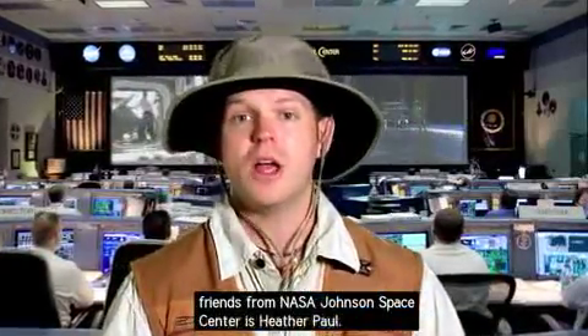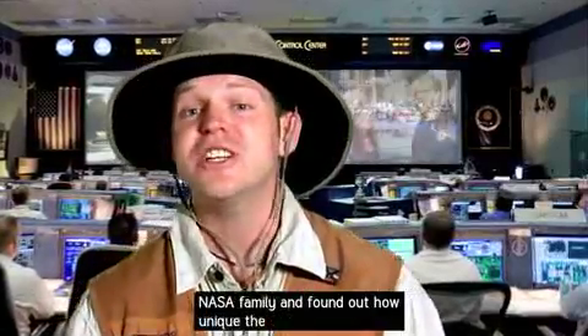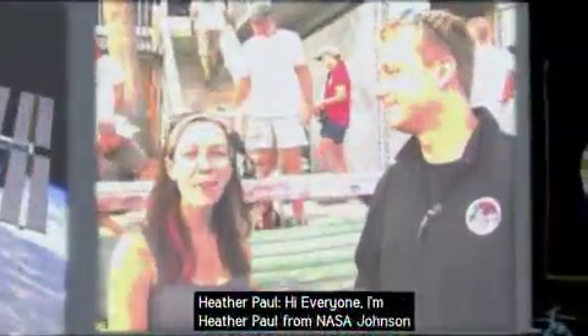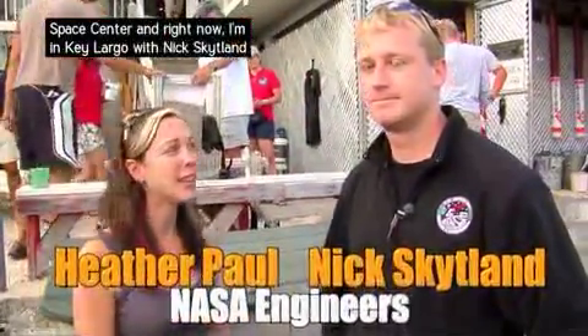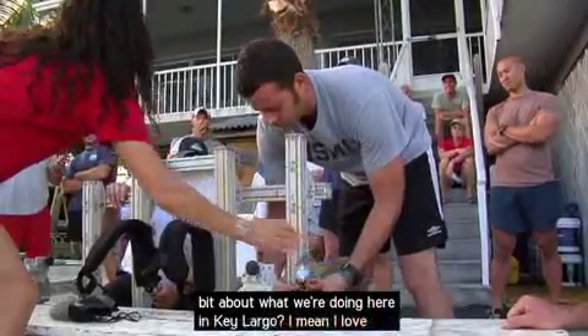One of our other engineer friends from NASA Johnson Space Center is Heather Paul. She recently spent some time with some other members of the NASA family and found out just how unique the organization really is. I'm Heather Paul from NASA Johnson Space Center and right now I'm in Key Largo with Nick Skitland and our team from NASA. So Nick, can you explain a little bit about what we're doing here in Key Largo?